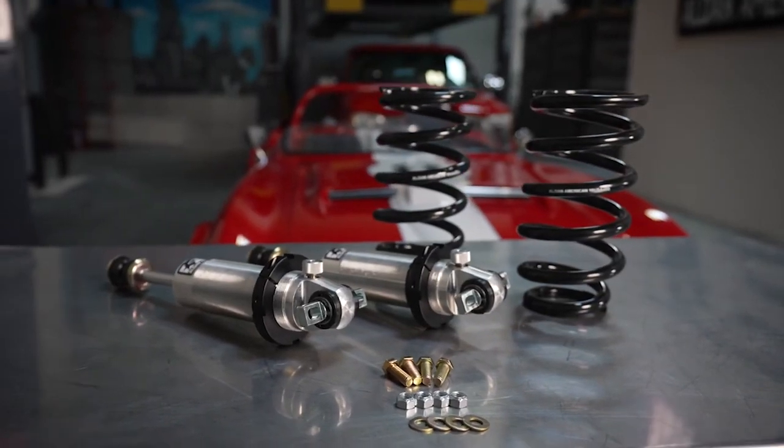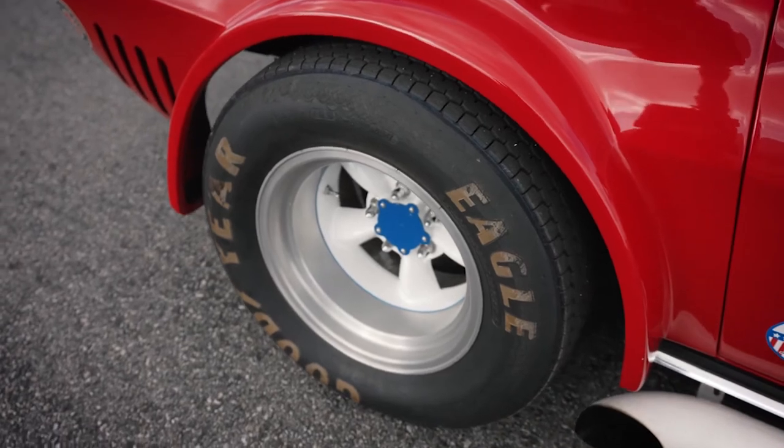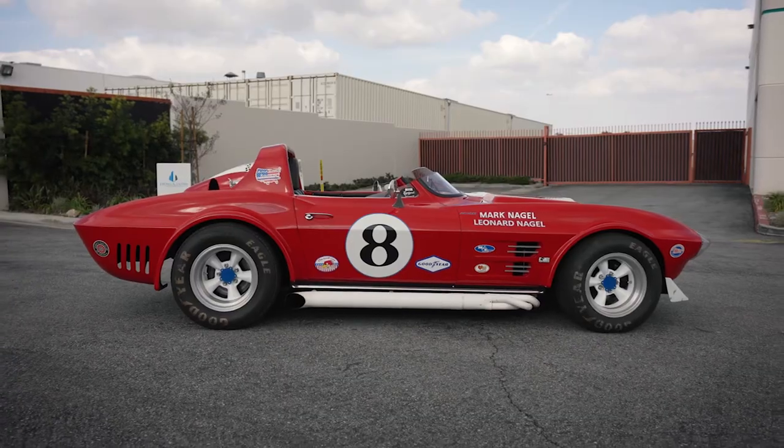When we first got the car together it looked really good and it sounded good, but it just didn't handle. So we went to coilovers front and rear, dropped the car down two inches, put some sticky tires on it, and it's a whole new ball game — a lot of fun. Suspension is everything on the car, like a night and day difference. The car looked good but it was scary to drive.